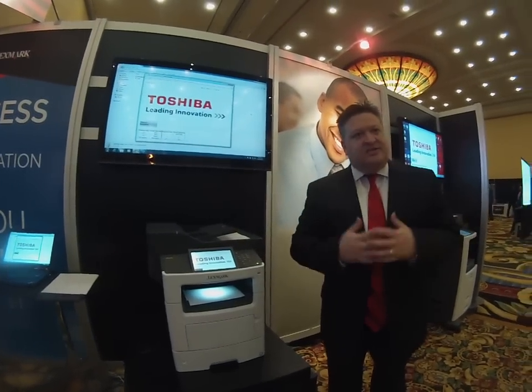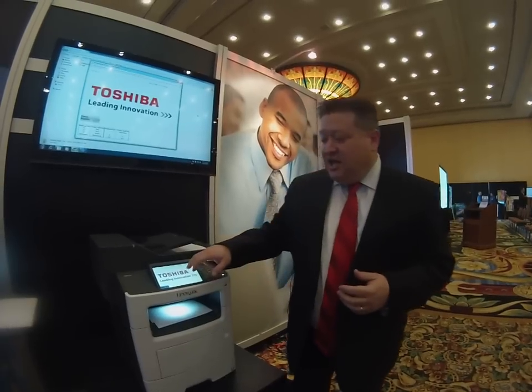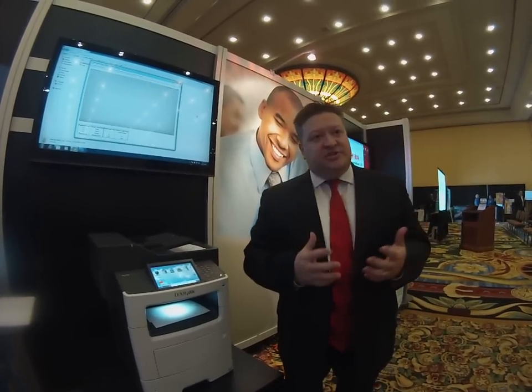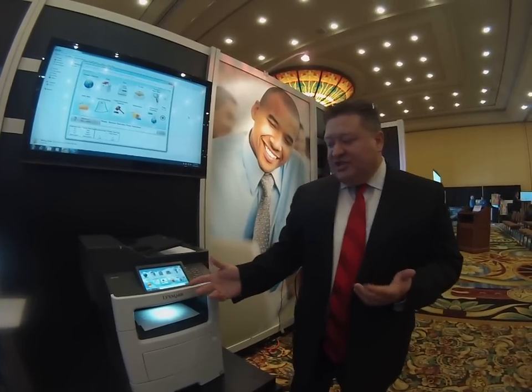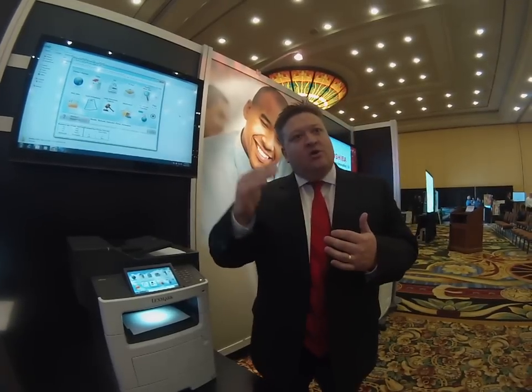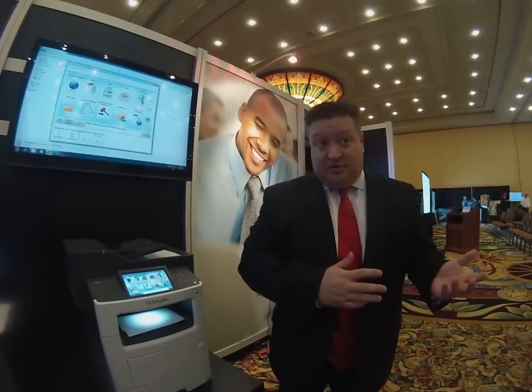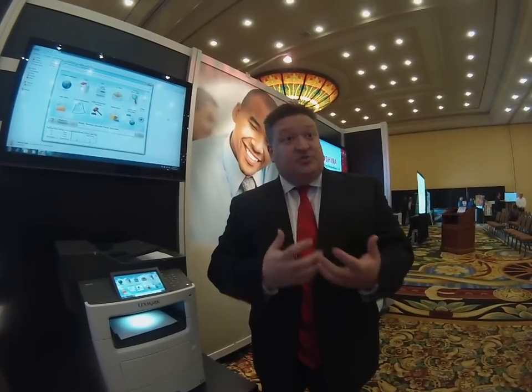We've got a couple of devices highlighting Automate today. We're also showing our Solution Composer products and some of the capabilities that, in partnering with Toshiba and TBS locations around the country, some of the solutions that can be put in place leveraging Solution Composer to automate capture workflow. We're showing a couple of examples of loan processing and a legal document capture solution, where it will walk a user through capturing a particular document type.